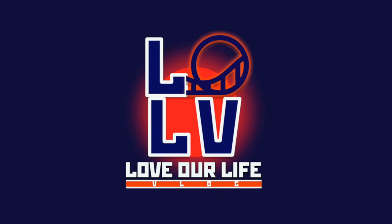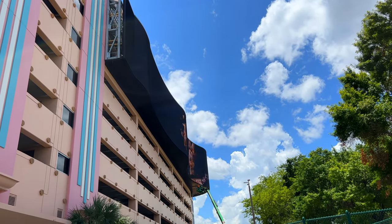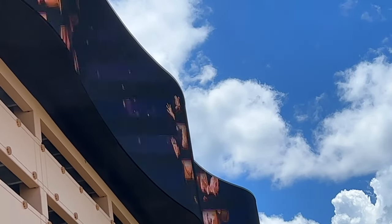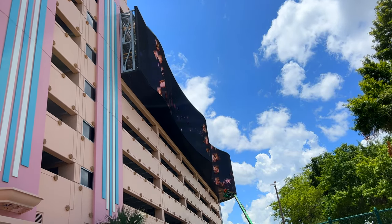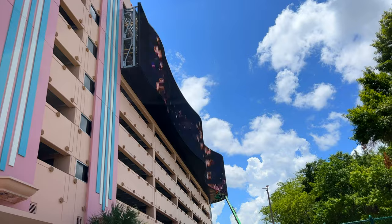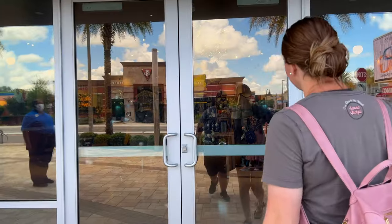Hey guys, today we are here on International Drive to check out the brand new Disney Store that just opened today. They have a huge banner logo showing Walt Disney World — on sale now — and you can actually buy tickets for the park in here too, which is pretty cool. We made the mistake of parking on this side; we should have gone to the other side, but now we're going in to check it out.